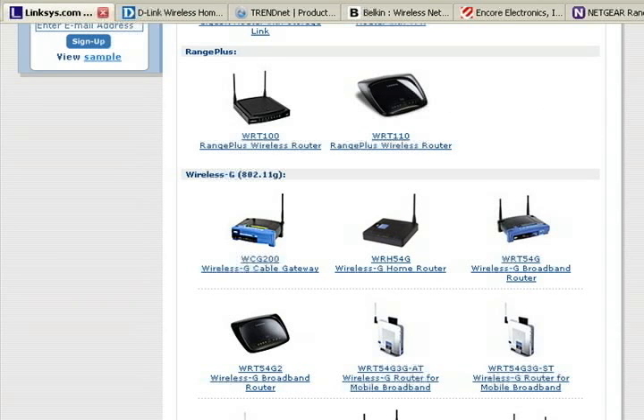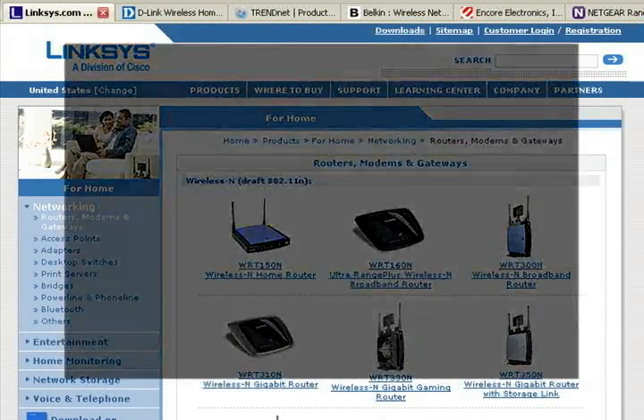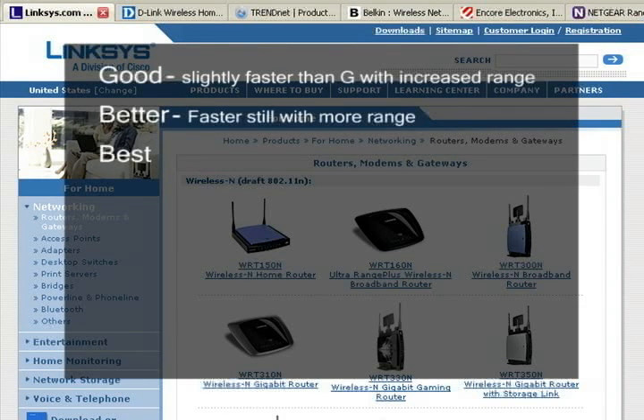For wireless N, there are lots of choices. Most makers are breaking down their wireless N routers into good, better, and best models. The good wireless N routers are slightly faster than wireless G routers with better signal coverage. The better N routers are even faster still with better signal coverage. And the best routers max out the wireless N signal coverage and speed.